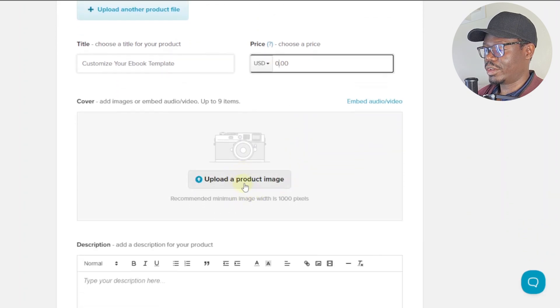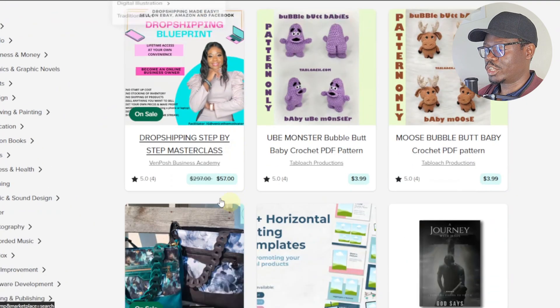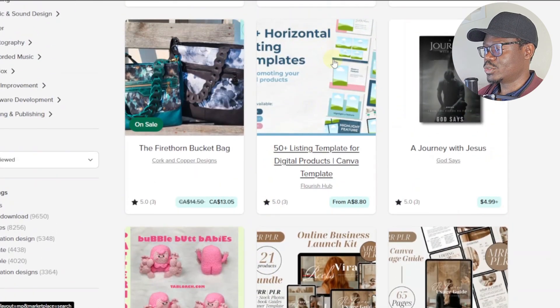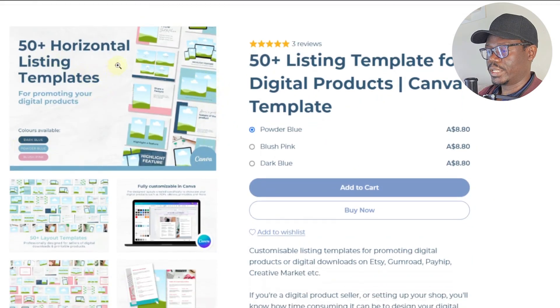Down here we have the product image — this is what will appear on the product page in the marketplace. We want to design something similar to what we see on existing listings. So we're going to go back to Canva and create a mockup image for our product.